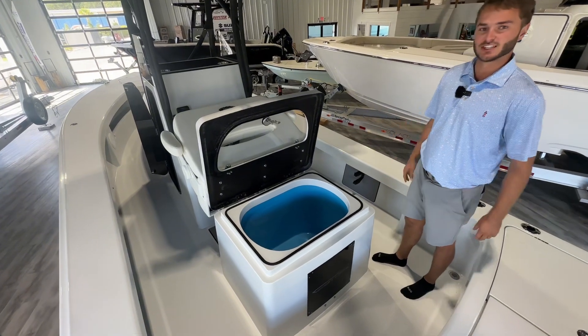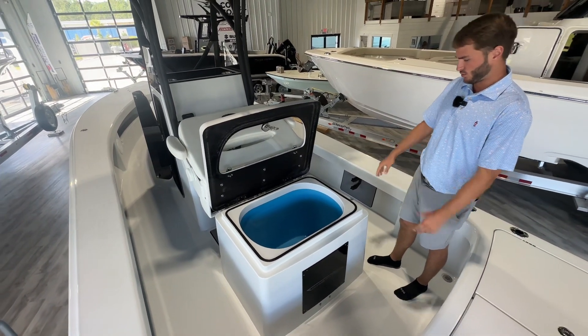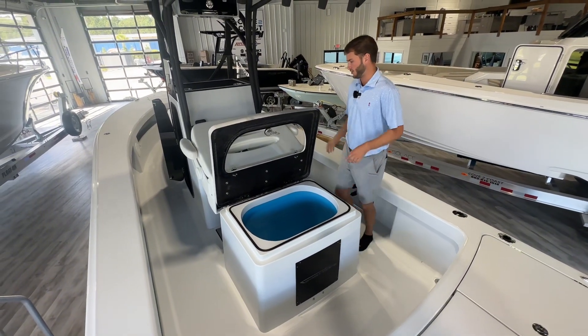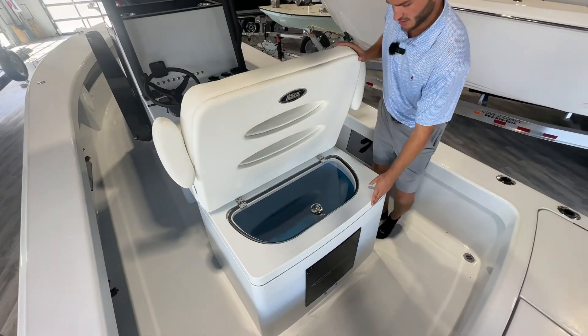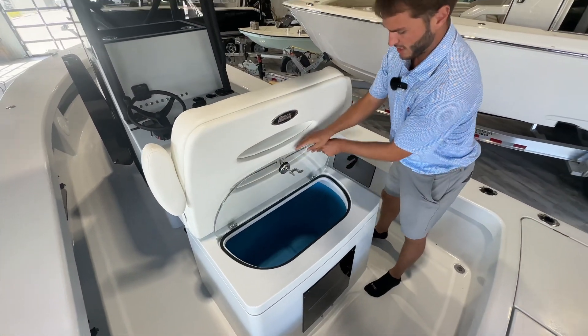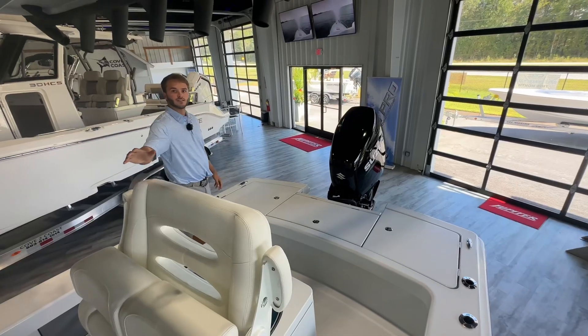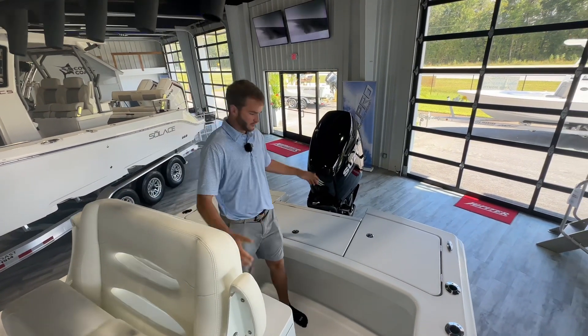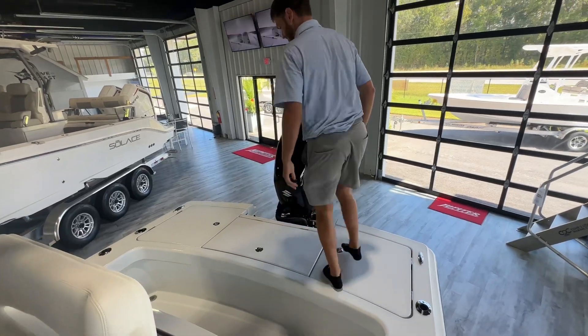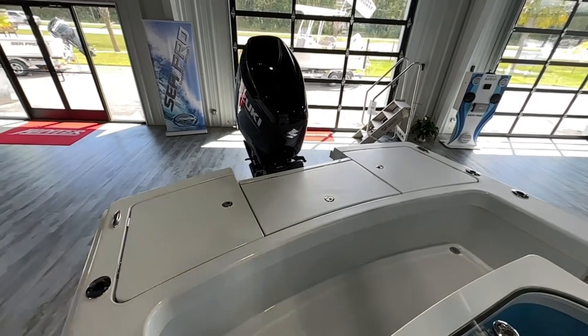Here in the back you have a helm full 60-gallon live well. Really cool system — you can open the whole live well up, or shut your seat and access it right here as well. Behind the leaning post there's tons of room with big casting decks back here.